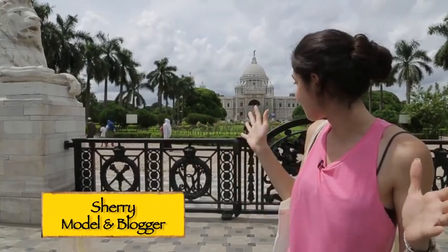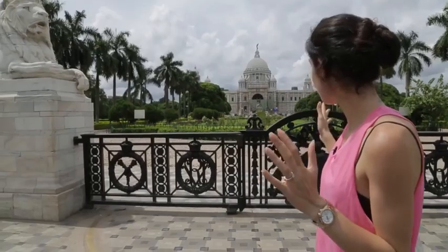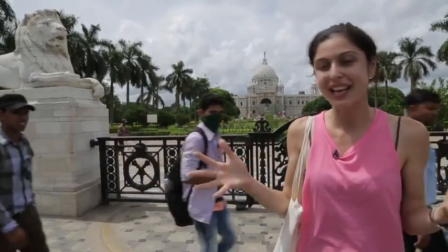We are outside Victoria Memorial. Victoria Memorial is an iconic building in Kolkata and it was built in honor of Queen Victoria during the British era. It's a beautiful structure and currently it houses a museum inside. Unfortunately we can't take you inside the museum because photography is prohibited inside, but I'm going to take you around the building and it's absolutely beautiful.